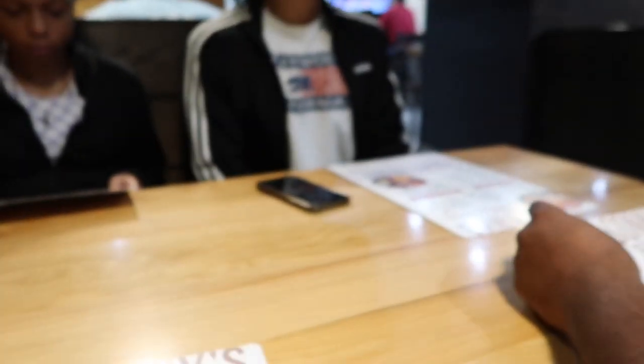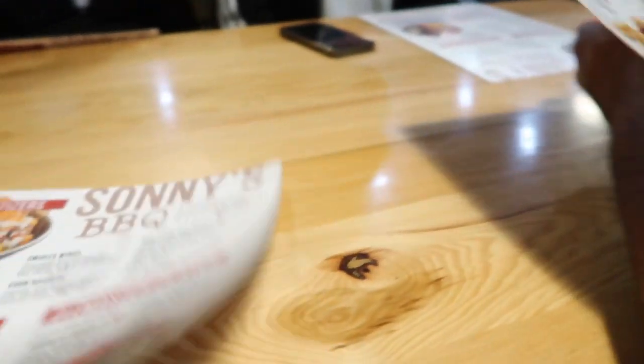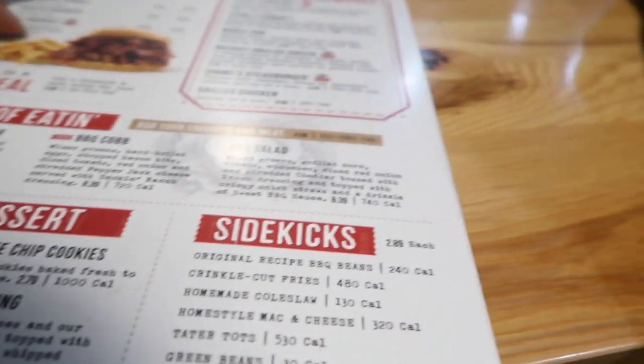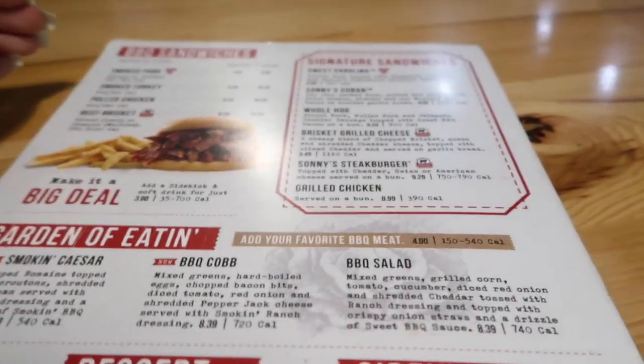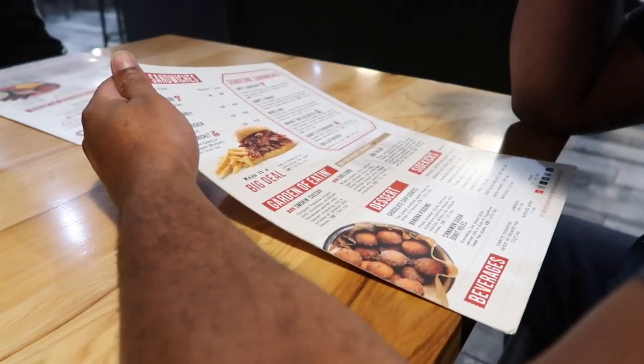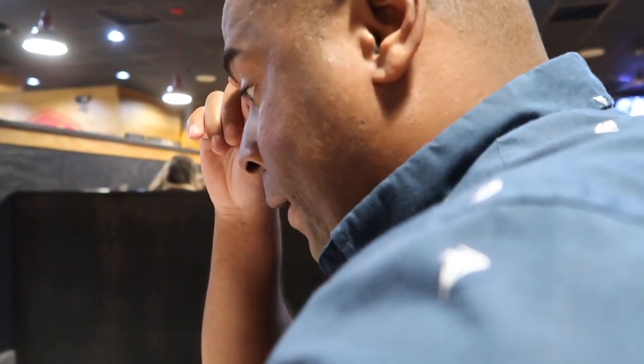We're at Sunny's for a pre-Thanksgiving meal. We came here with my dad last summer. I think I want brisket and some ribs — a beef brisket sandwich. Sweet Caroline!